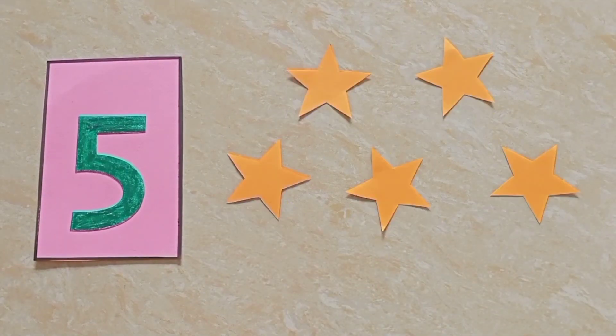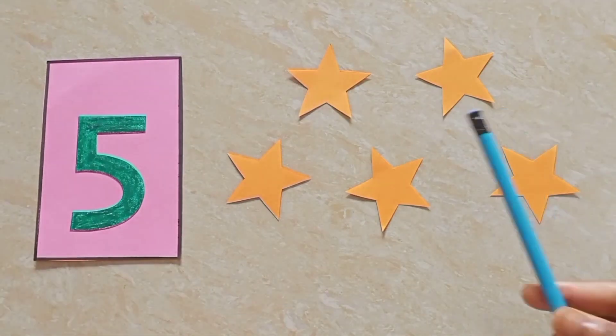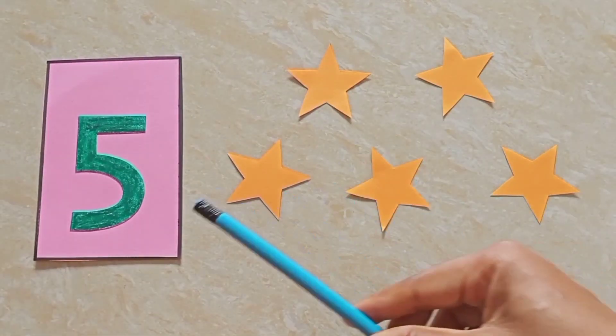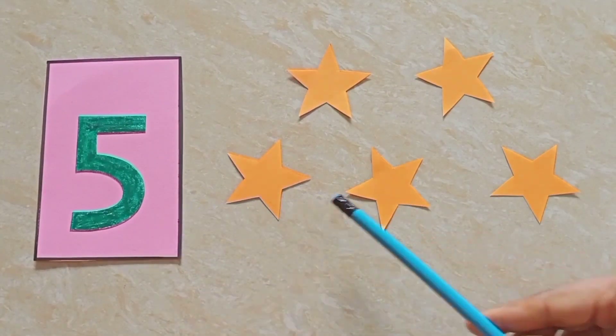Now, children, let's count the stars. One, two, three, four, five. Five stars.